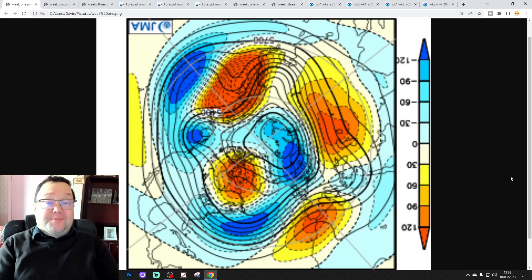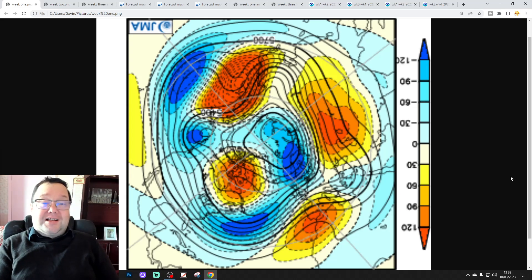Hello everyone, thanks for tuning in to today's second video. It's a generally Friday video. As well as our Fridays, we're having a look at the weather for the month ahead with the JMA and CFS v2 models. The first video today was the 6am one. We've got our 14k video coming up later, and we're going to be live streaming at 10:30 tonight. Please like, share and subscribe on videos and live streams — thank you so very much.